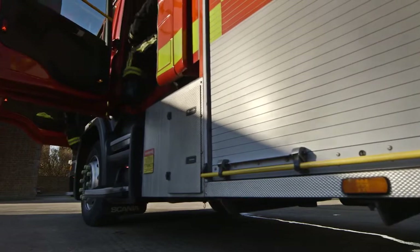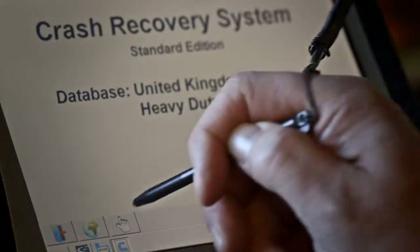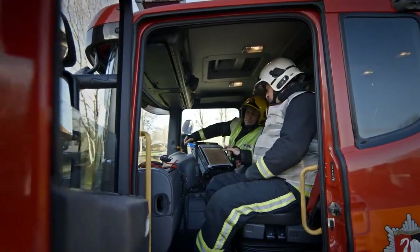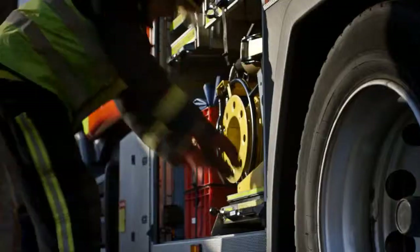On arrival at a road traffic collision, the first thing we have to do is information gathering. We use what we call a mobile data terminal, which is placed in the fire engines. From this we can download crucial information to ascertain where the airbags, batteries, and other safety features are. Although these are very important in modern vehicles, they can be a hazard to us and vehicle users at a road traffic collision.